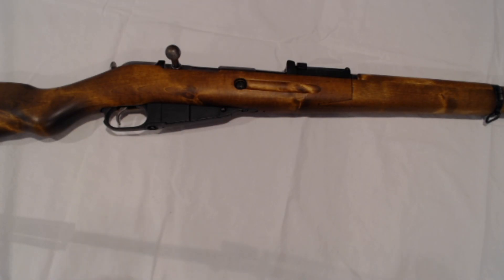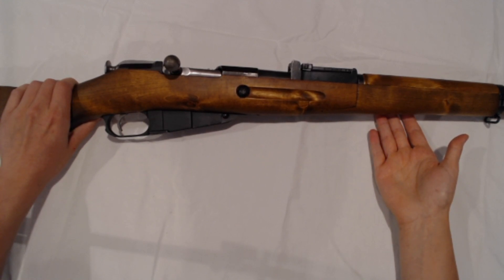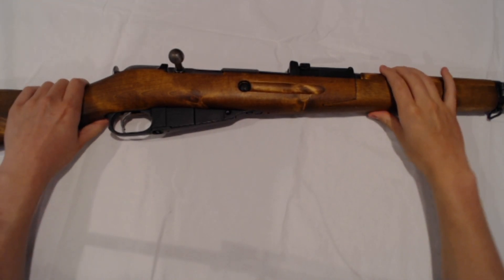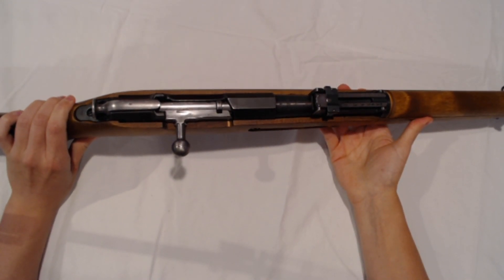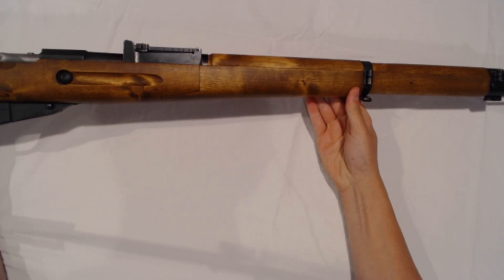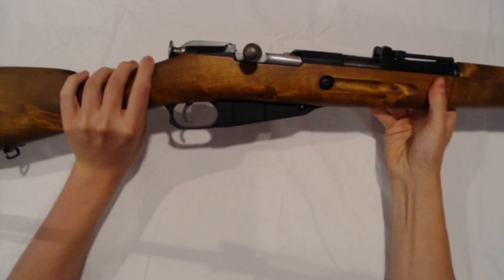Holding the number one spot for surplus rifles I believe are a must-buy in the year 2020: the Finnish M39. These gorgeous rifles helped defend Finland in the Winter War and later the Continuation War, repelling the continuous Soviet onslaught. Chambered in 7.62x54R, these are amazingly accurate and fun-to-shoot rifles, with ammunition still being plentiful. The Finns refined the Mosin-Nagant platform and used many captured rifles and parts from their adversary in addition to producing their own. These rifles can still be had for around the $500 mark and are usually in good to excellent condition.